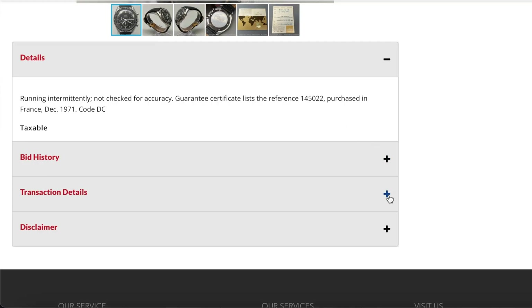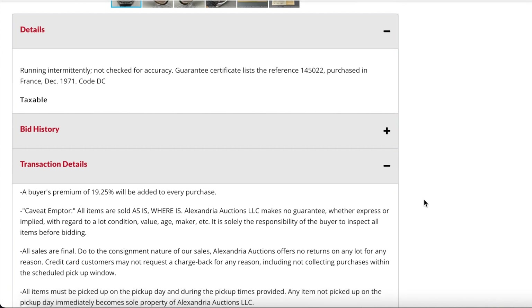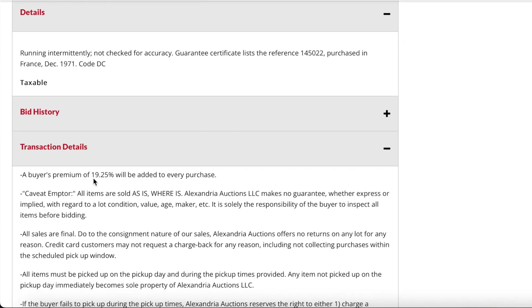I was okay with it needing service because I did say I wanted something I'd have to restore in some way, shape, or form — but the price definitely needs to reflect that. As you'll see at the end, it didn't reflect it to my satisfaction. The reference number is 145022, purchased in France, December 1971, code DC.